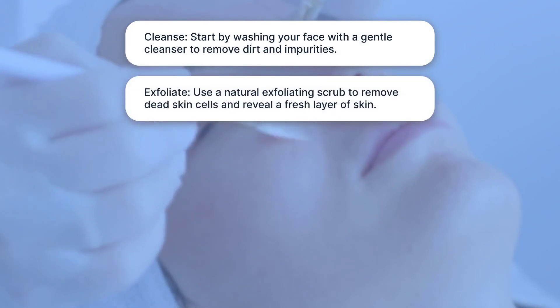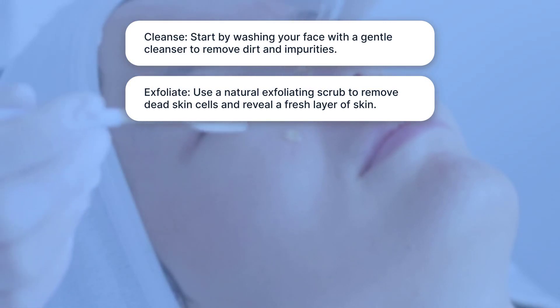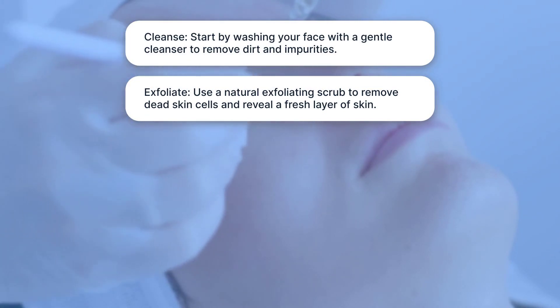Exfoliate: Use a natural exfoliating scrub to remove dead skin cells and reveal a fresh layer of skin.